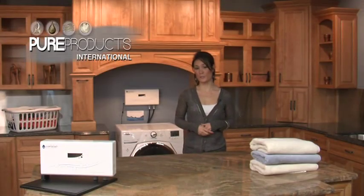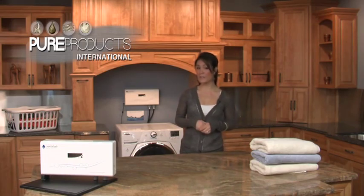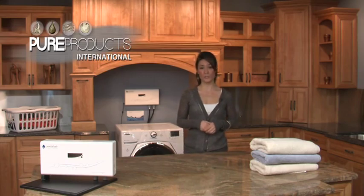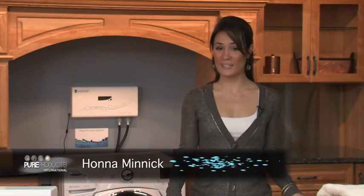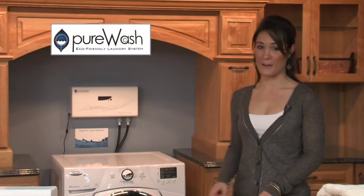We would like to introduce to you the most unique and revolutionary product to come around in a long time. Hi, I'm Hannah Minnick with Pure Products International, and I'm extremely excited to introduce to you the Pure Wash eco-friendly laundry system.